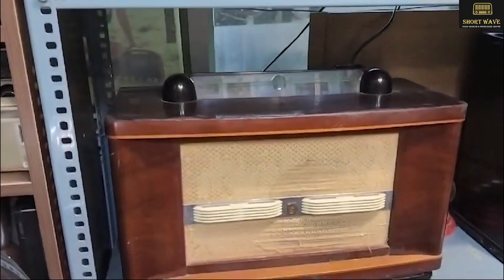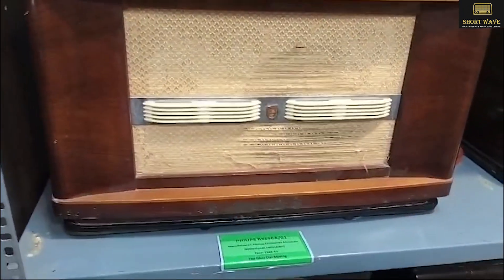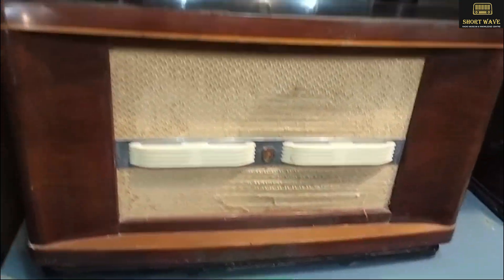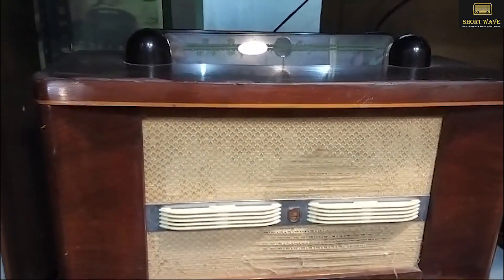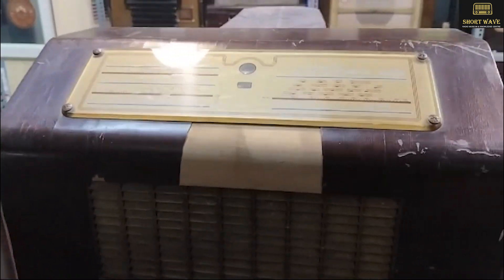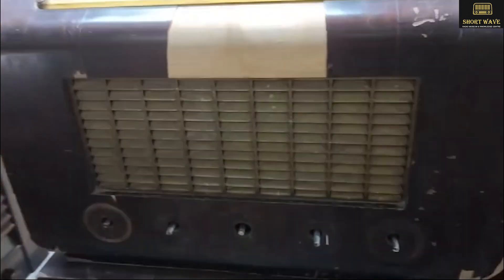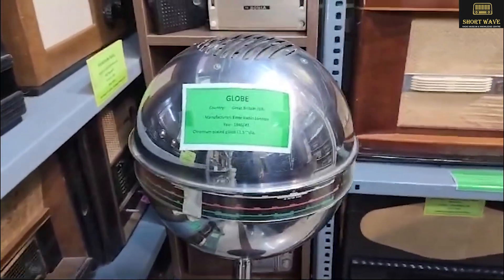These were all very expensive radios at that time — 1953, that was. This is 1948-49 Philips — basically the dial moves up and down. And then you have a 1949 Mark Koning radio — it's a huge one. I have a globe radio from 1946-47. Then Pilot.